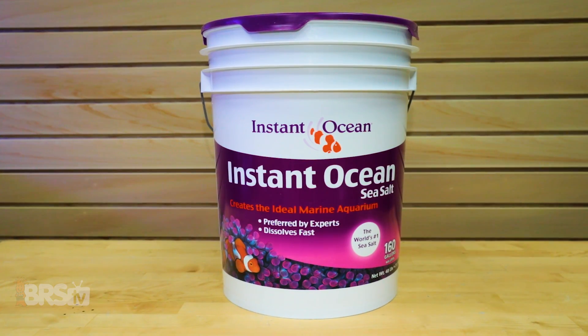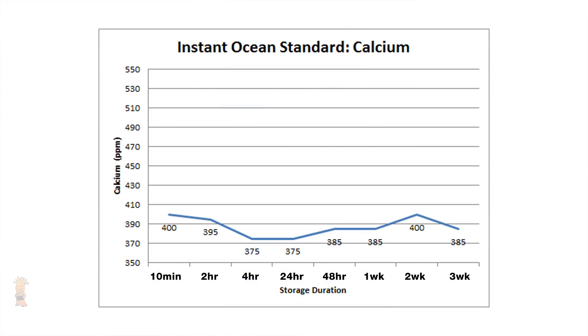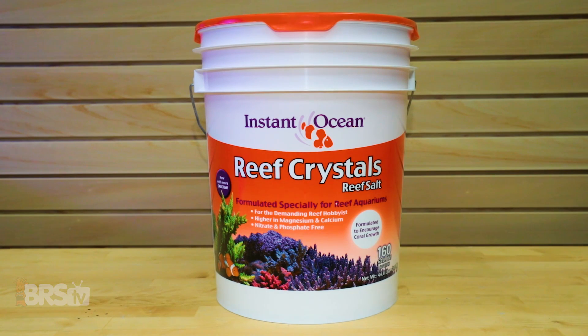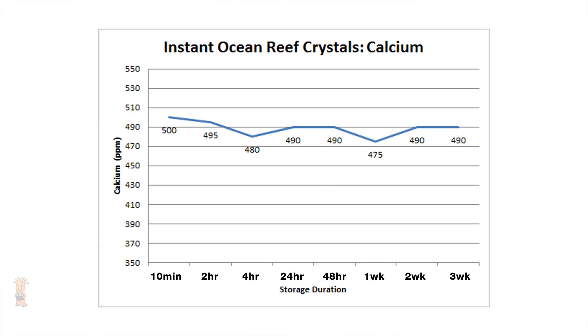The results for Instant Ocean Standard are roughly on par with the majority of other salt mixes tested, with a 400 parts per million start point and an end at 385, which gives it an average of 387 parts per million and the lowest overall calcium level out of the group, likely due to the two relatively low readings that came in at 375 parts per million. Rounding out the calcium testing is Instant Ocean Reef Crystals, which started at 500 parts per million and ended 10 parts per million lower at 490, with an average across all points at 489.